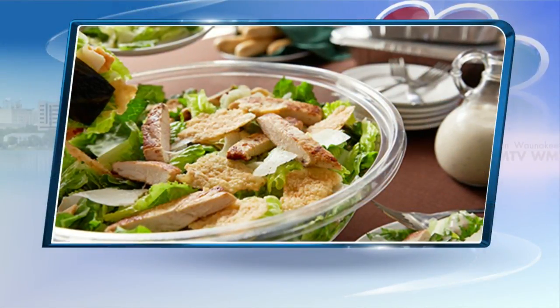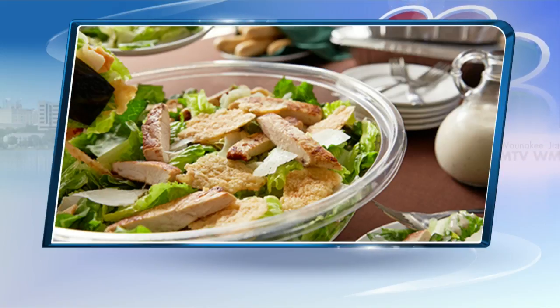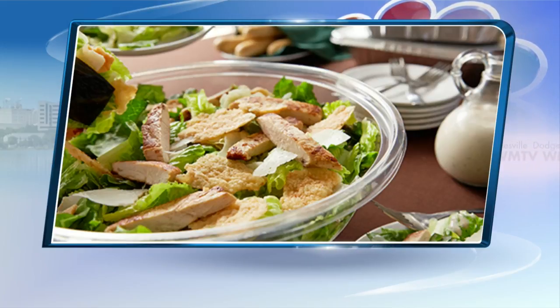Okay, number five: the Olive Garden grilled chicken Caesar salad. Olive Garden has never been known as a nutritional option, but even its most basic grilled chicken Caesar salad packs a whole bunch of fat — 40 grams per serving — with 610 calories.